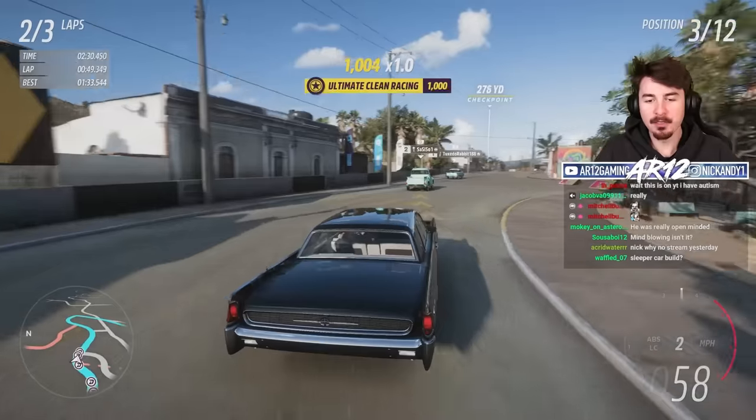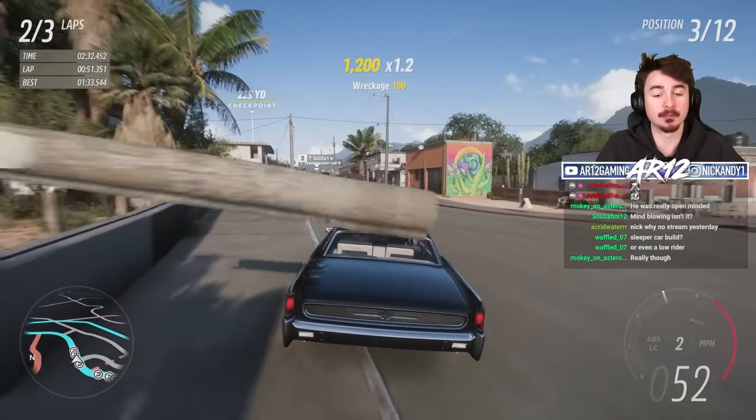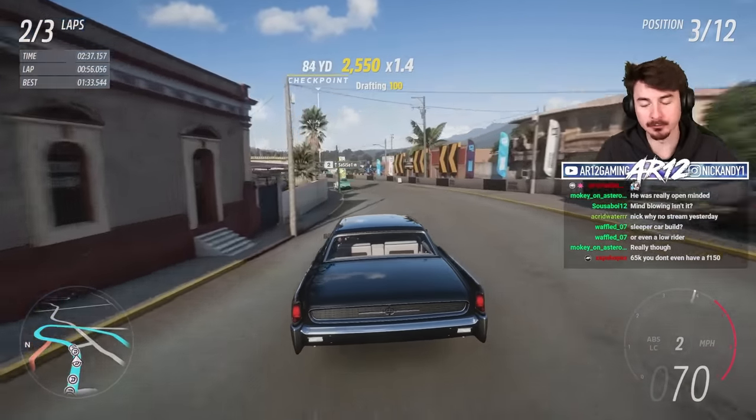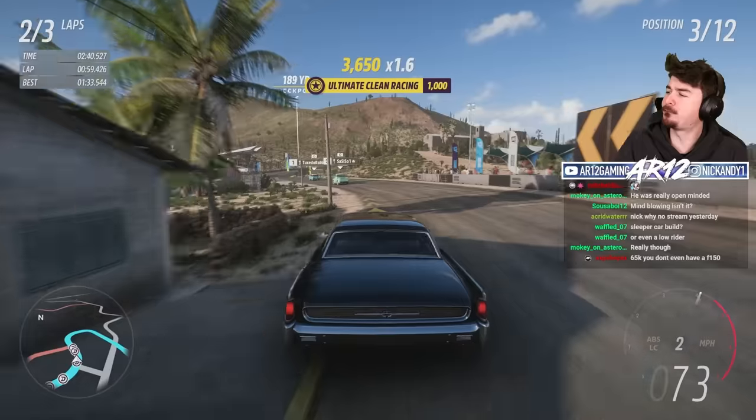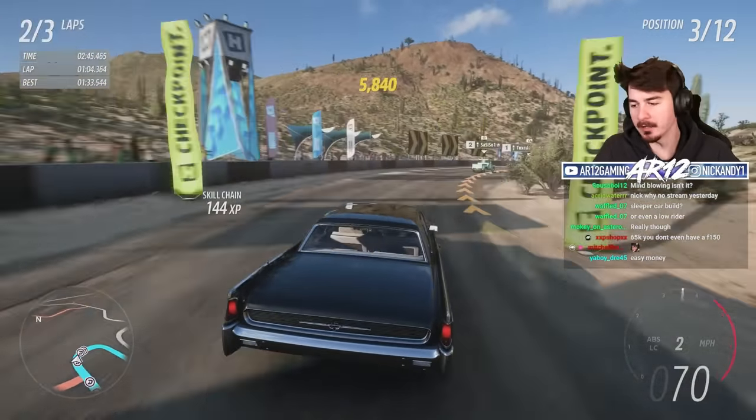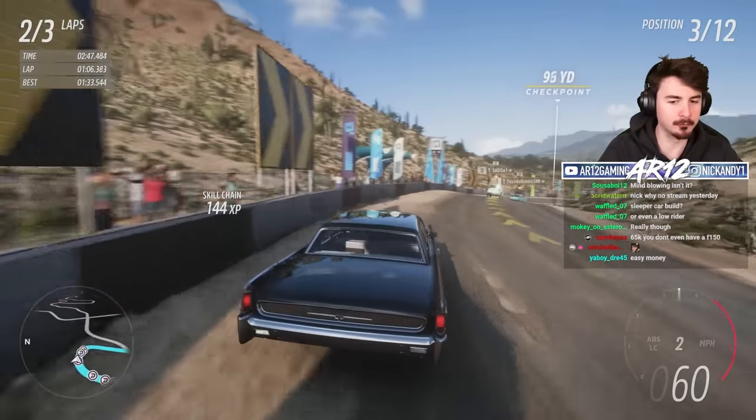We won't get into that. The US government, the Secret Service, actually spent — in today's money — $2 million upgrading the Lincoln Continental to fit the needs of a president. And you might be saying, well, duh, they put bulletproof tires and bulletproof windows on it.